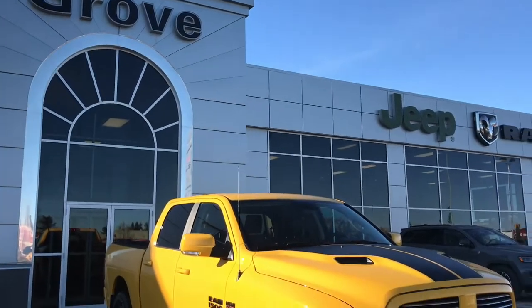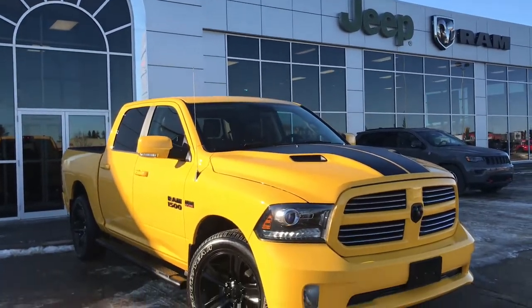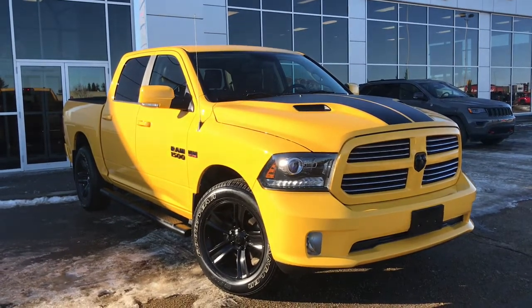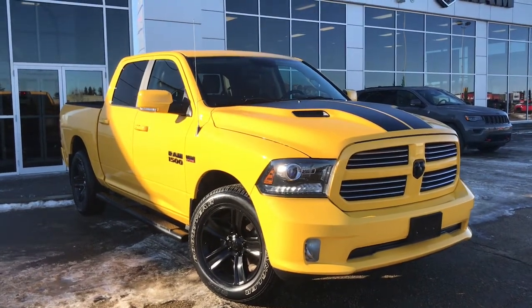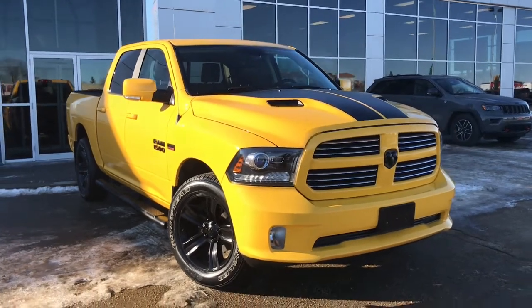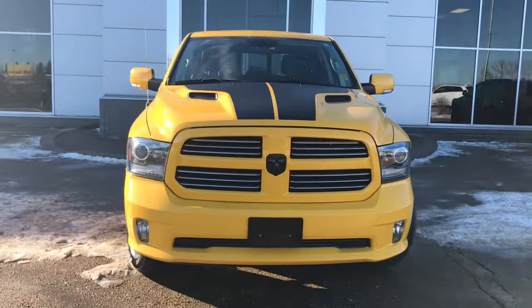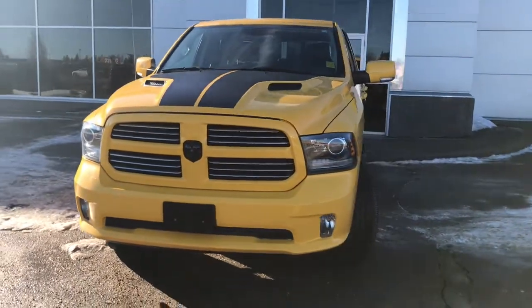Hello and welcome to Girl of Dodge. My name is Jasmine and today we're going to be looking at this gorgeous 2016 Dodge Ram 1500 Sport Crew Cab 4x4 in stinger yellow. Under the hood she has a legendary 5.7 V8 Hemi engine pushing out 385 horsepower.